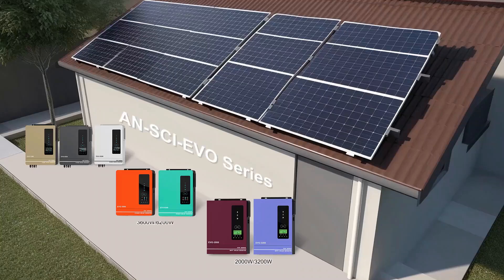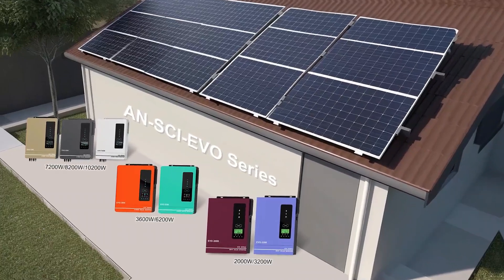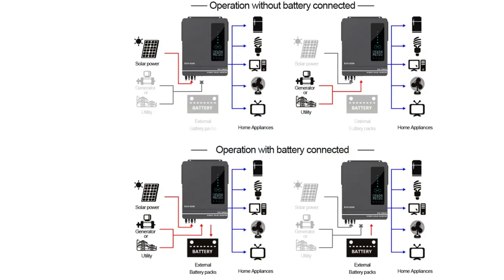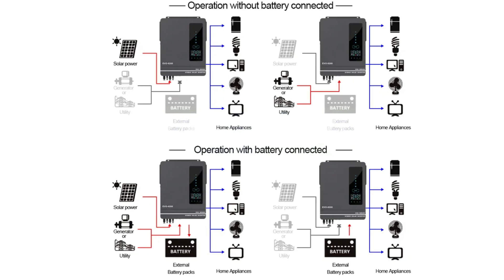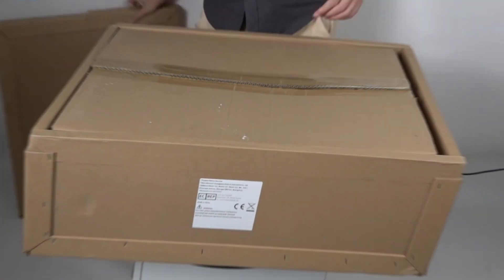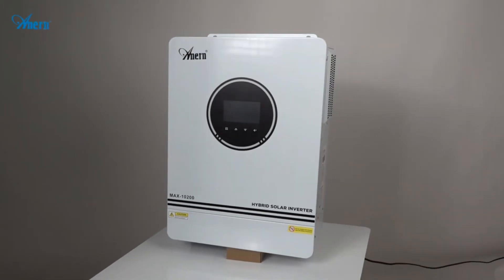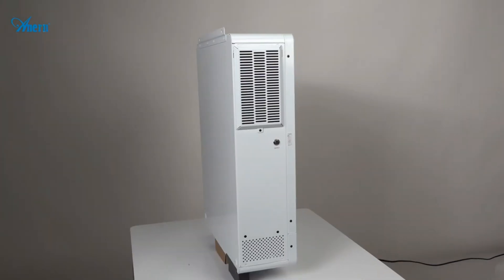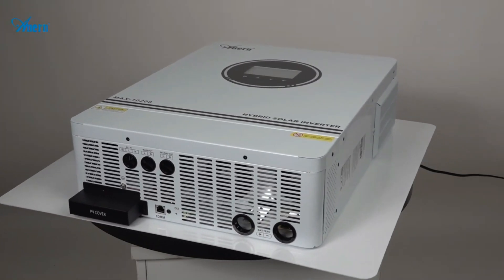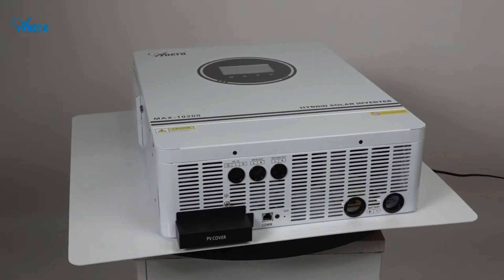The Anorn Hybrid Solar Inverter is an ideal choice for buyers seeking a flexible, reliable, and efficient solar inverter system. Its ability to function without a battery, wide PV input voltage range, dual PV input and AC output, along with smart battery charging design and Wi-Fi connectivity, make it a compelling option for those looking to harness solar energy efficiently and effectively.